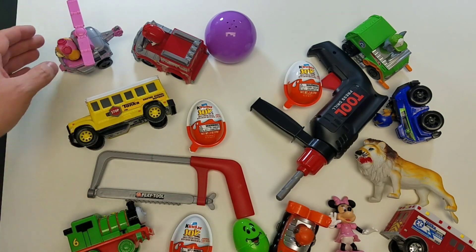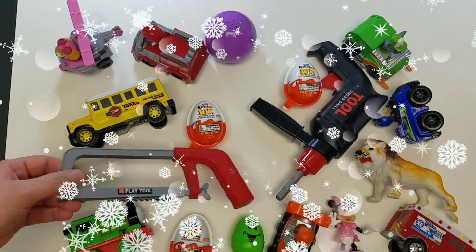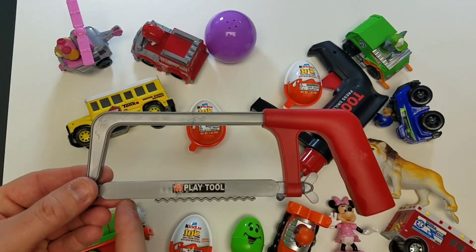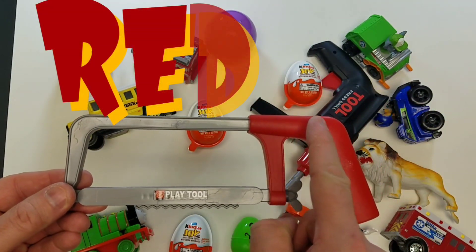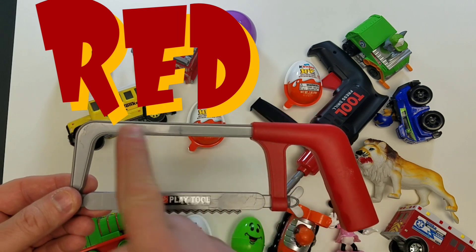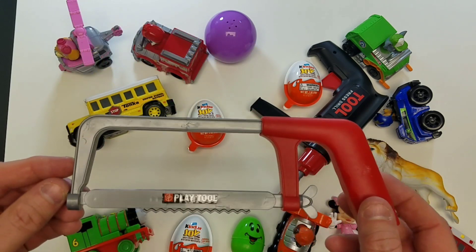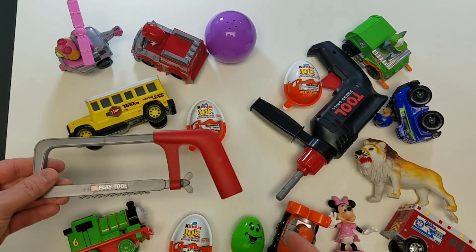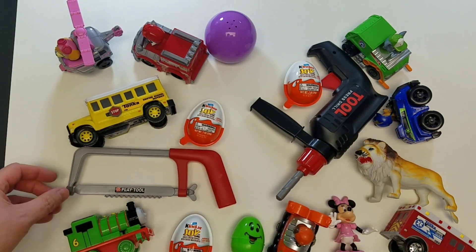What else we got on the table? Let's take a look at our toy saw tools. The handle is red and it certainly cuts, but you don't want to do that to your finger!